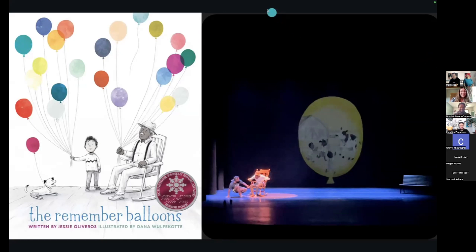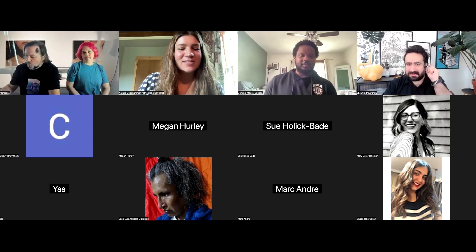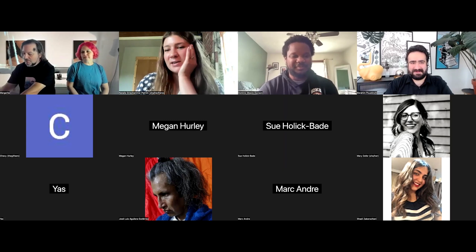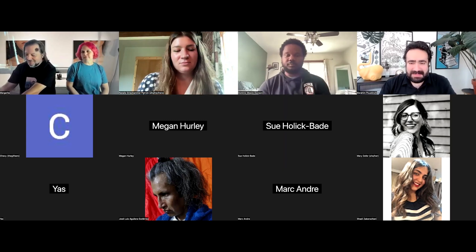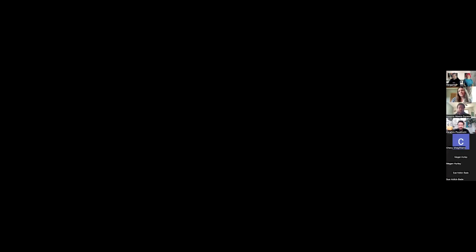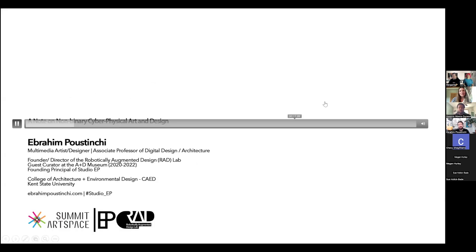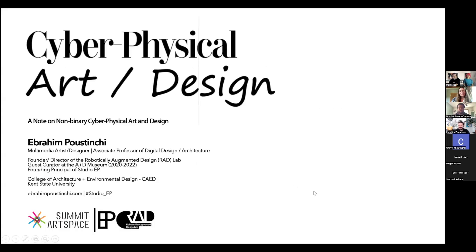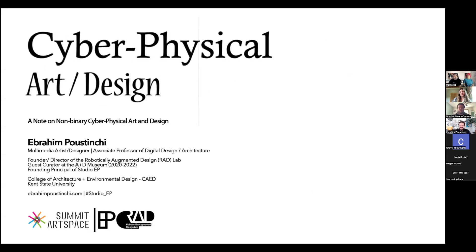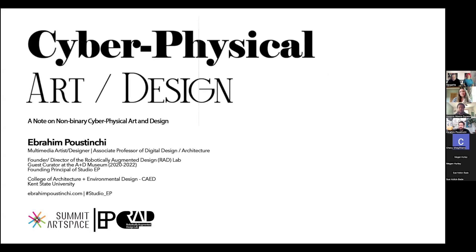Thank you so much, Dominic. Your work is so meaningful and the way you tackle such difficult conversations in such an elegant way is commendable. Abraham is next. Hey, hello everyone — thank you so much for having us and for the great presentations. Margarita, Marcus, and Dominic, I loved what I watched. My name is Abram Kustinchin, I'm an associate professor of architecture and digital design at Kent State University and the founder and director of the Robotically Augmented Design Lab.